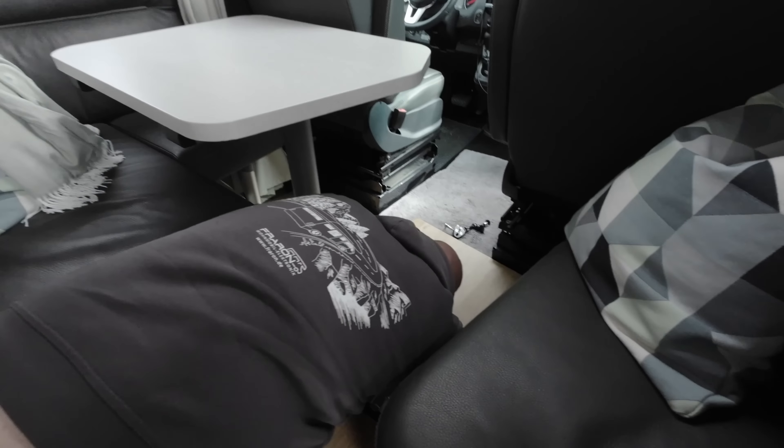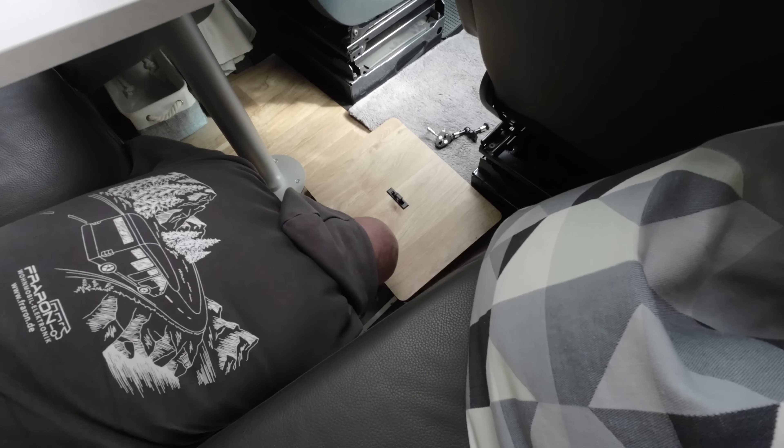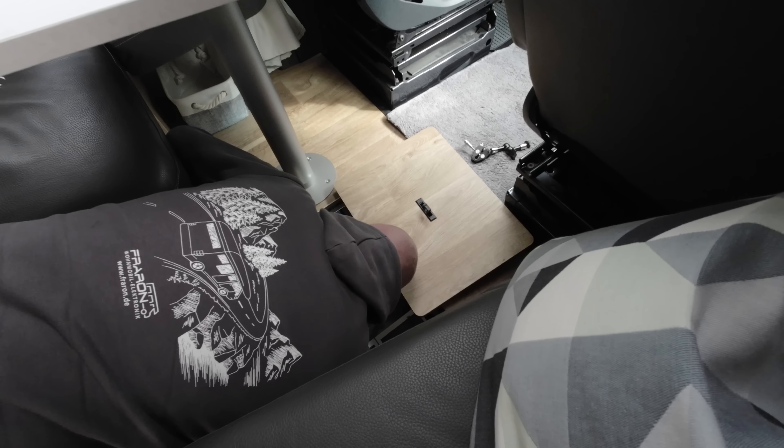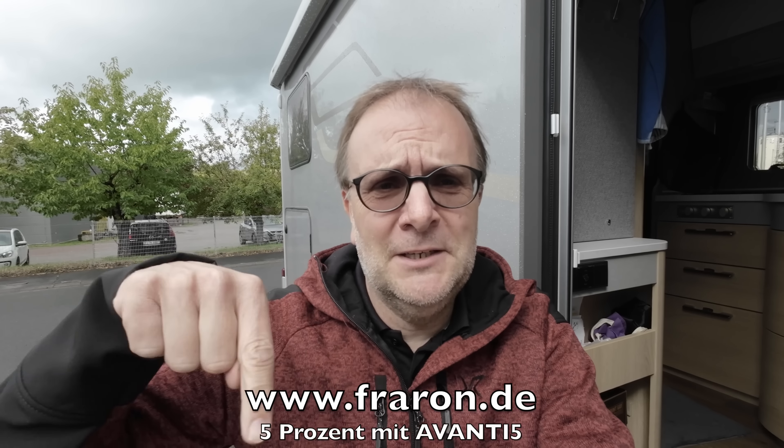Er hat den Kopf schon im Bodenfach. Fragt mich bitte nicht, was er da macht - aber ich glaube, er weiß, was er tut. Und während Roman da unten im Bodenfach rumwühlt, nochmal der Hinweis: Mit Avanti 5 bekommt ihr übrigens auch noch 5% Rabatt, wenn ihr hier bei Fraron bestellt. Ich blende euch das unten in der Infobox ein und auch hier im Video. Ich weiß gar nicht, wie oft ich jetzt schon hier unten war, aber schon ein paar Mal.